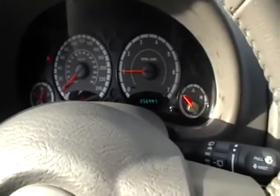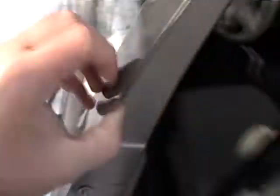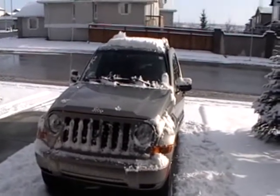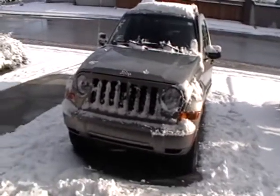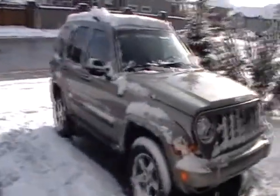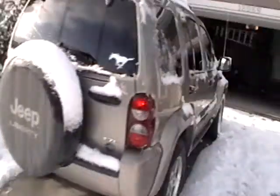I'll give you a little shot at the elk side. This is our weather today on May 9th or 8th. So, let's go.